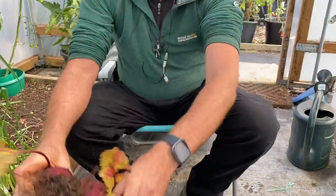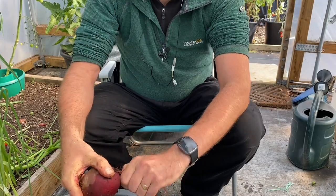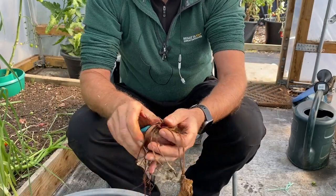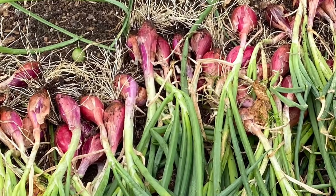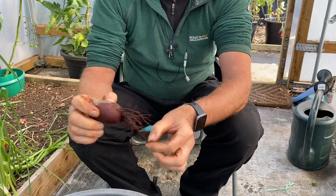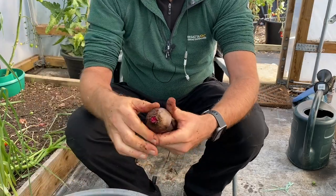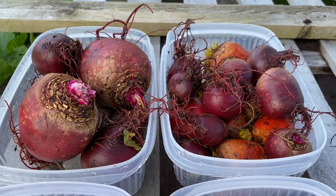I've just cleared one of my interplanted beds of beetroot. This bed was beetroot interplanted with onions — I pulled the onions a few days ago and I've just pulled the beetroot. Both crops were great out of the same space. When processing beetroot I normally take the biggest ones and leave the smallest to grow on, but I need the bed for replanting so I'm taking them all. I just twist the tops off and pull the soil off the roots. I think those will last us about three weeks.